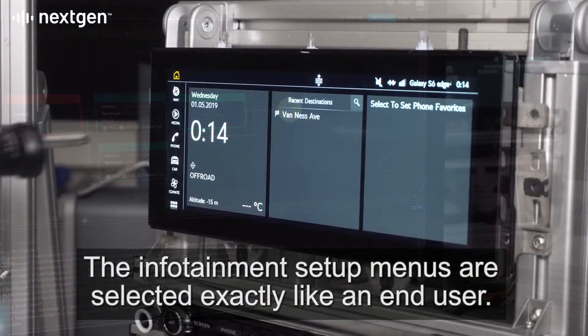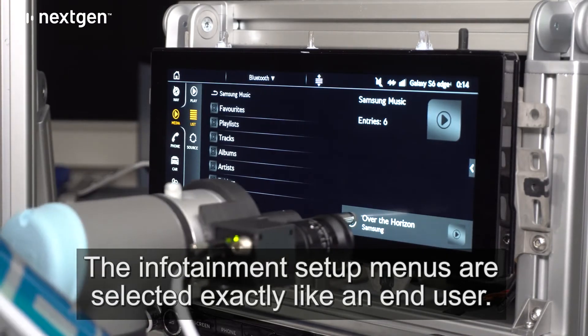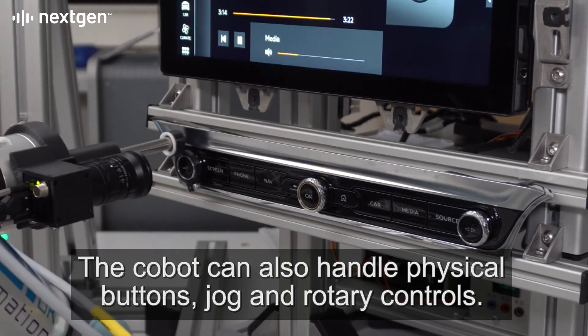The infotainment setup menus are selected exactly like an end user. The cobot can also handle physical buttons, jog and rotary controls.